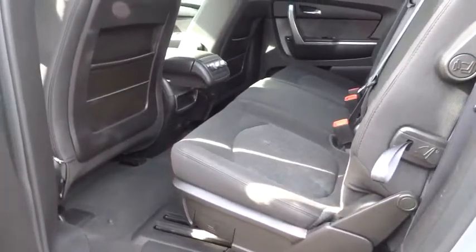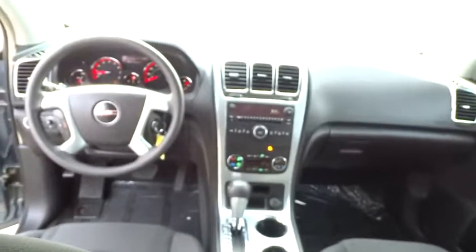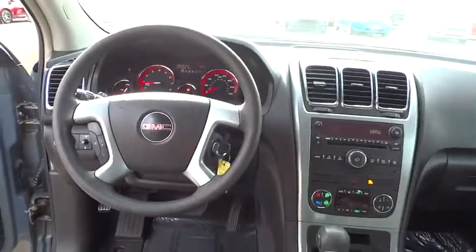Aluminum wheels, floor mats, AM FM stereo radio, rear defrost, MP3 player, child safety locks, fog lamps, CD player, bucket seats, passenger airbag.